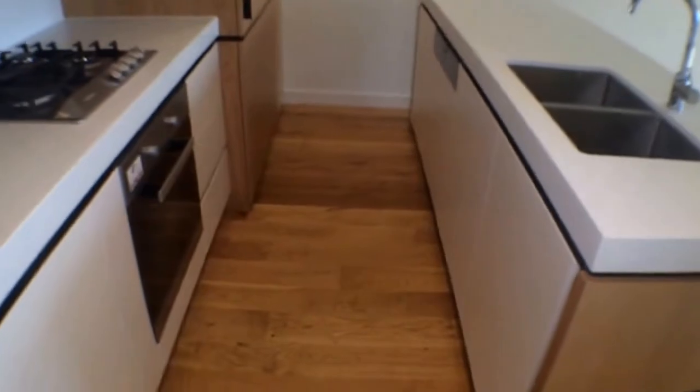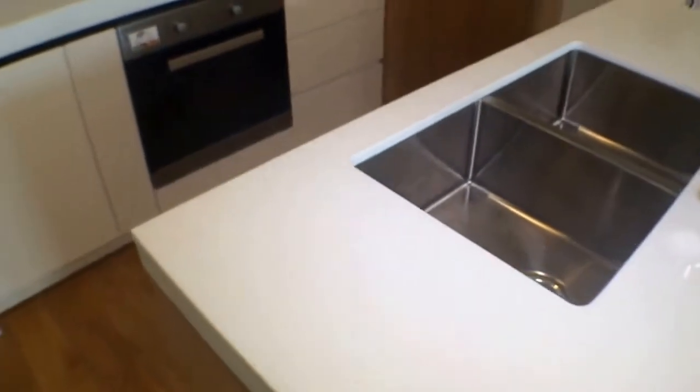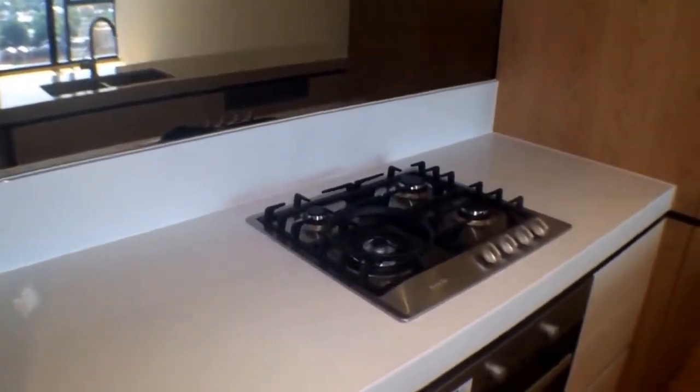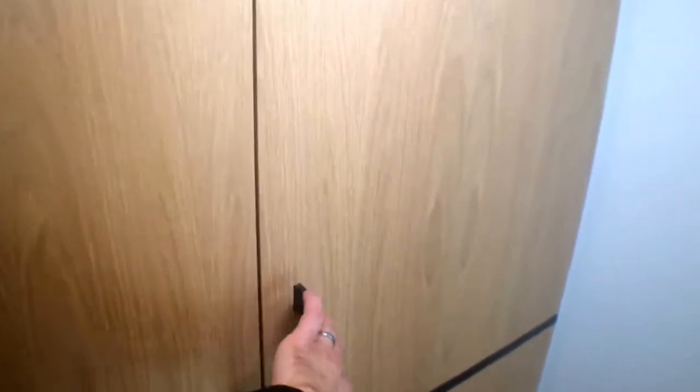Our kitchen has tons of storage, lots of counter space, beautiful stone bench tops, double sink, mirrored splash back, and integrated appliances — this is a gas cooktop and dishwasher — our hidden fridge area suitable for a large fridge, and a pantry next to the wall.